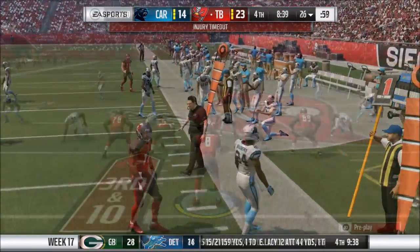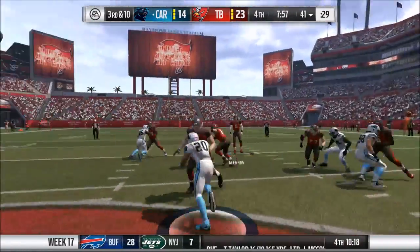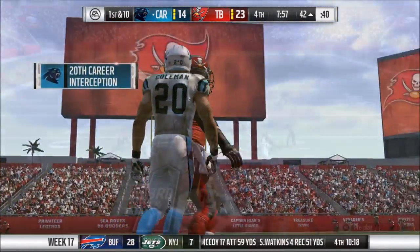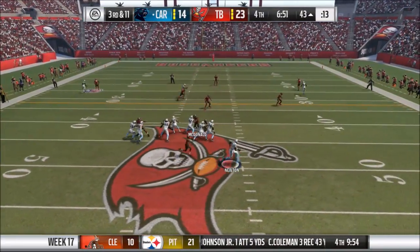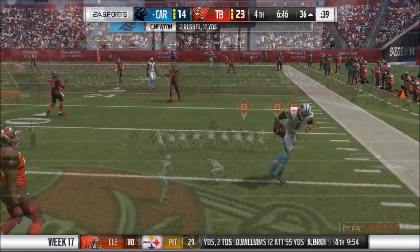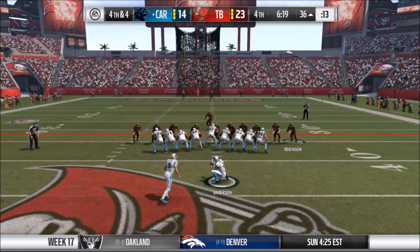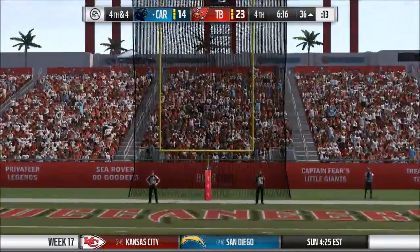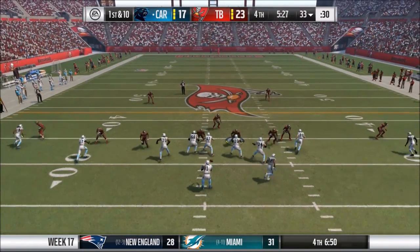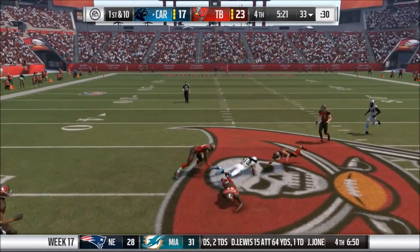Then things would get worse before they got better. Winston goes down — he would have a broken collarbone — so Mike Glennon is in, and his inexperience is going to hurt Tampa. Glennon is picked off by Kurt Coleman on a 3rd and 10. Then on 3rd and 11 for Carolina, Newton avoids a nasty hit just in the nick of time, setting up Graham Gano from 53 yards out — Gano is good through the uprights. Now it's a one possession game, with Tampa Bay having only managed a field goal this half.